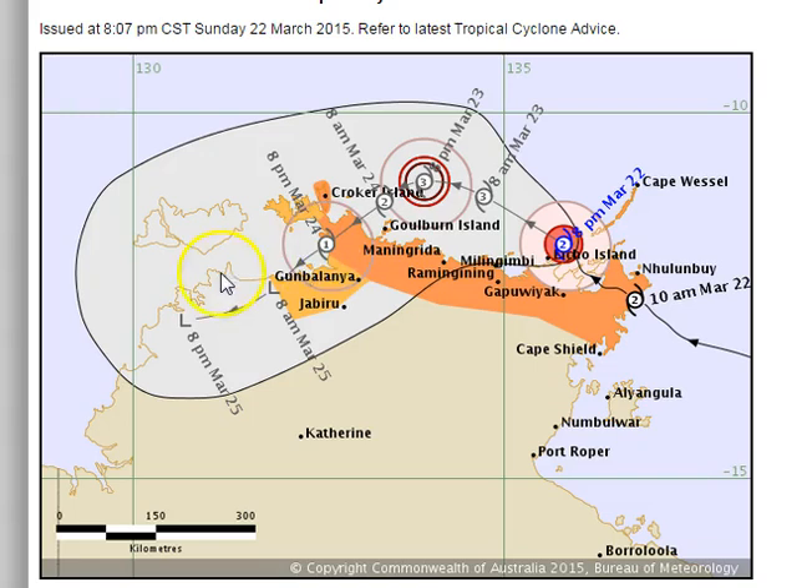As we get into the 25th of March, we could be seeing a system that, in its dying stages, ends up around Darwin. In the longer term, some of the computer models are re-intensifying the system offshore and then continuing to track it towards the west, towards the Kimberley.